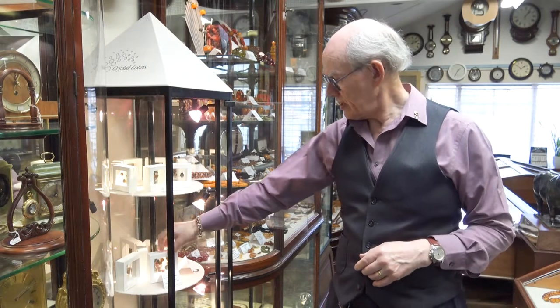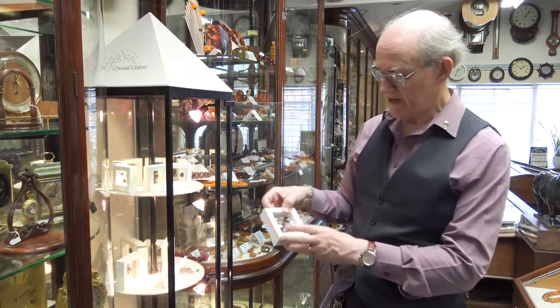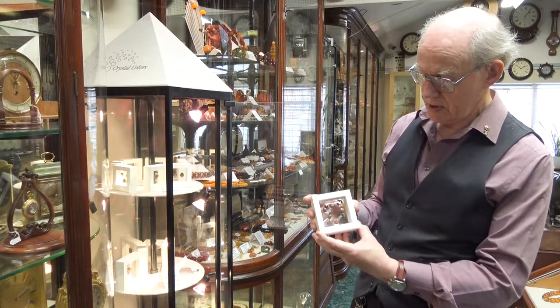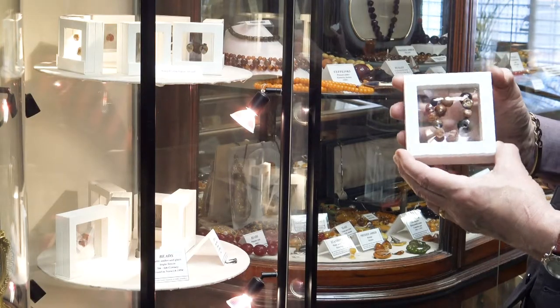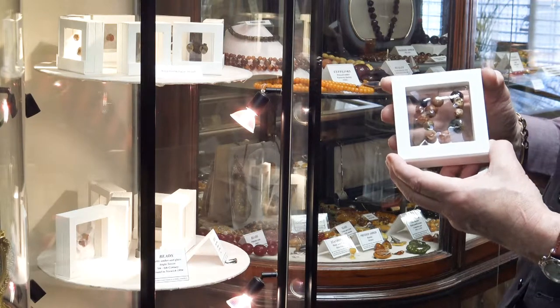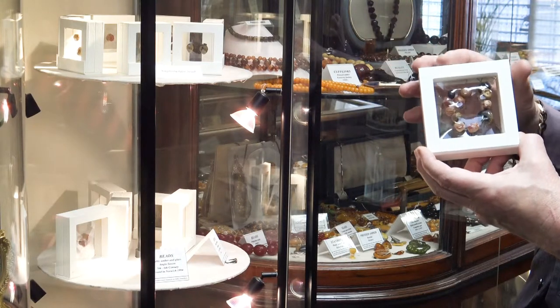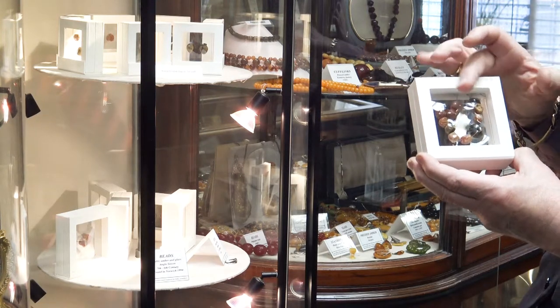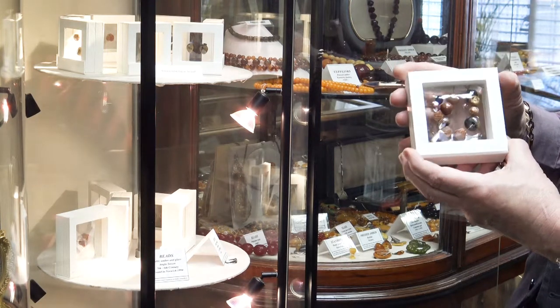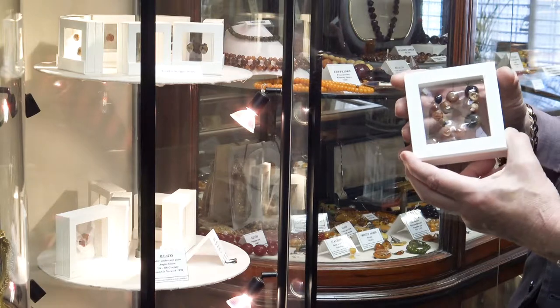In particular, one of my favourite pieces in here is our Norwich beads. These are 5th to 6th century — so the end of the Roman period and the start of the Anglo-Saxons — and these were found some years ago in Thorpe Road in Norwich.